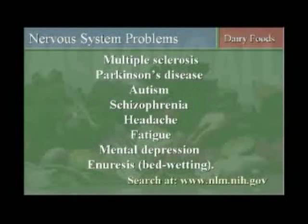Nervous system problems such as multiple sclerosis, Parkinson's disease, autism, and schizophrenia. There is research in the scientific literature that you can easily find that talks about the cause of autism from cow's milk consumption, and the cure of these children simply by changing their diet.